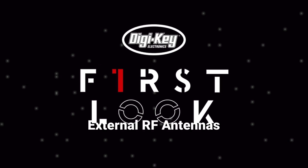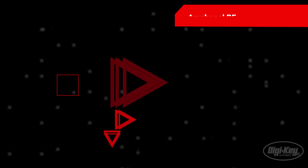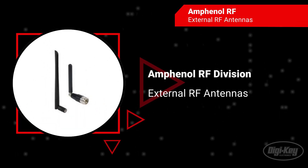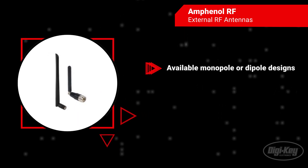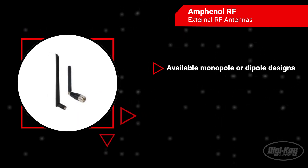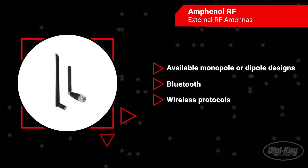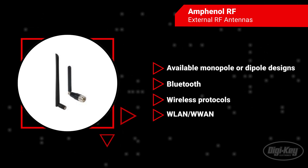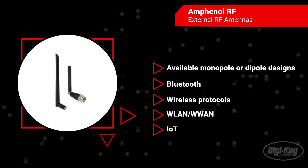Amphenol RF offers a wide range of high-quality external RF antennas designed for any wireless communication system. The external antennas, available in monopole or dipole designs, are commonly used for transmission and reception and are well suited for Bluetooth, wireless protocols, wireless local area networks and wide area networks, and IoT applications.